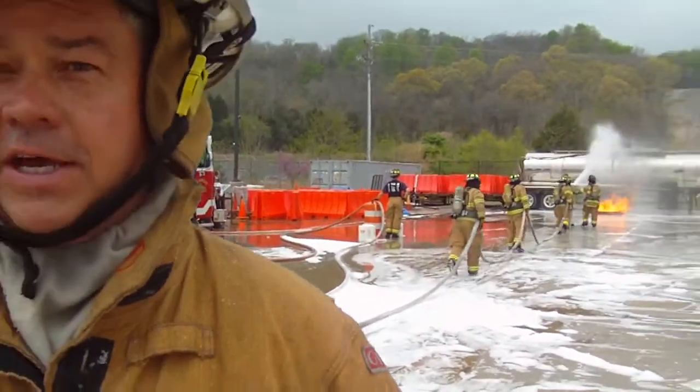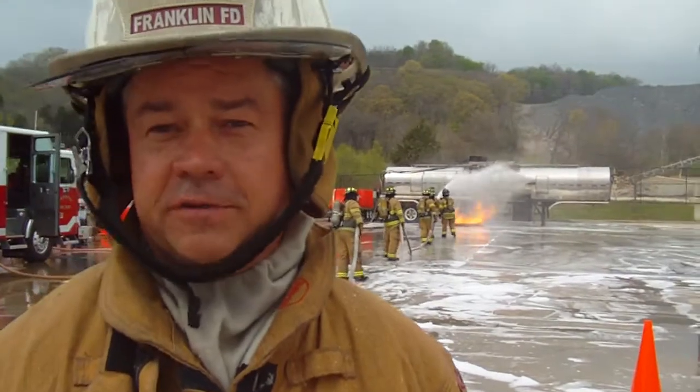They've identified that this is a gasoline tanker that's on fire, so they set up a foam evolution. Now they're going to advance their lines with the foam and see if they can extinguish the fire.